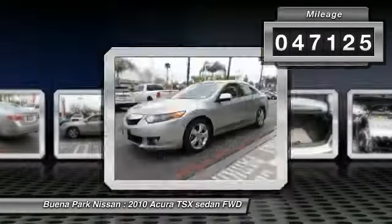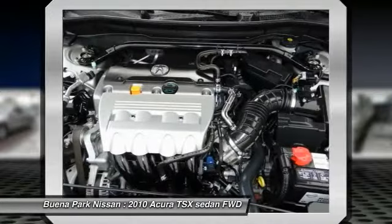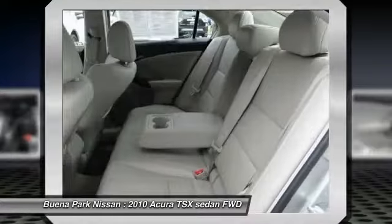Here are some of this vehicle's great options: alloy wheels, air conditioning, front, cruise control, AM-FM stereo radio, MP3 capability, cup holders.